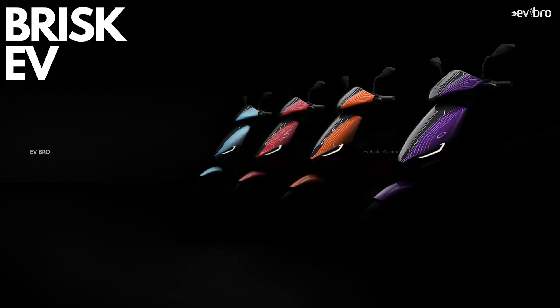A third similarity is the belt drive motor. Simple Energy comes with a 4.5 kW belt drive motor, while Briski V also comes with a 3.3 kW belt drive motor. These are the key similarities found between the Briski V Origin electric scooter and the Simple 1 electric scooter.